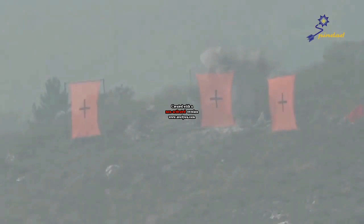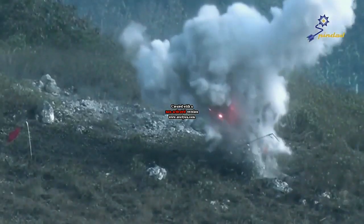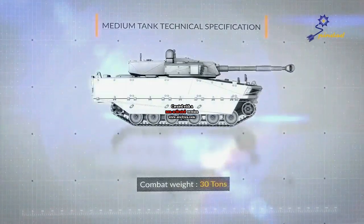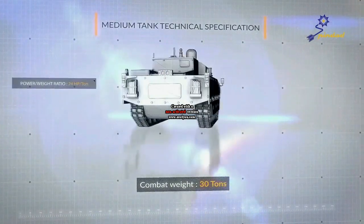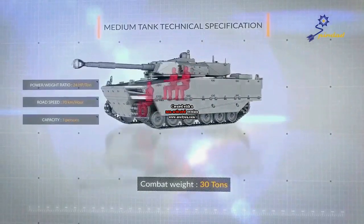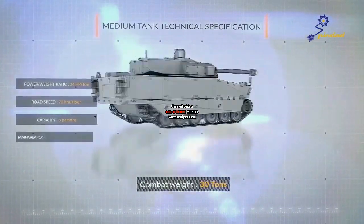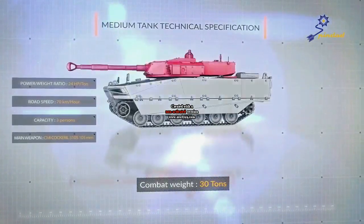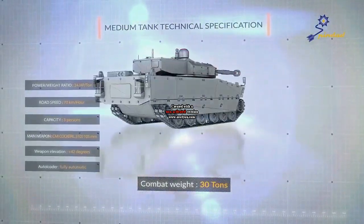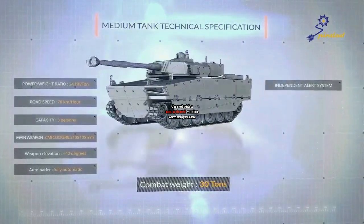The shield Tombak anti-surge vane has a thickness of 10 mm, and the heating system is adapted to the Indonesian climate. The BMP-3F is capable of operating at sea for seven hours, equipped with a snorkel to support its amphibious capability. The cannon is equipped with a caliber of 100 mm and is designed to fire shells or unguided rockets, capable of shooting at 250 meters per second. There is also a rocket launcher with a caliber of 7.62 mm.